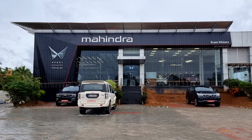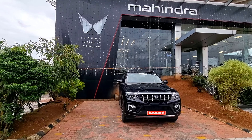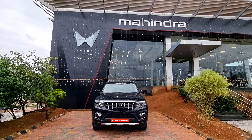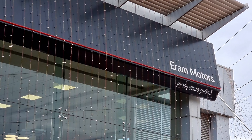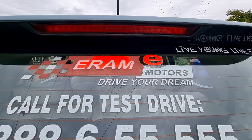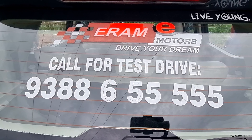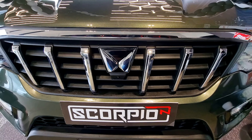Hey guys, welcome to another video of Fusion Studios. Today we have reached the Iram Motors Mahindra showroom at Thrissur, and we are going to review the big daddy of SUVs — yes, that is the Mahindra Scorpio 2022 model. Before getting into the video, if you want a test drive for the Mahindra Scorpio, you can note down this number: 93-88-65-555. I have given their number and other details in the description below.